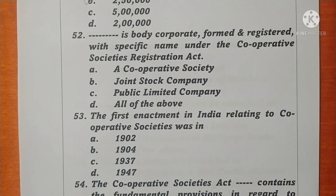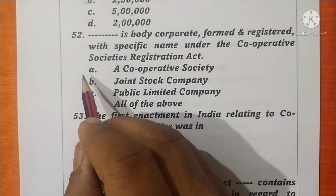Question 52. A body corporate formed and registered with a specific name under the Cooperative Societies Act is called a Cooperative Society. Option A is correct.